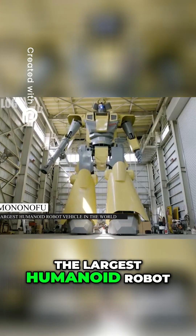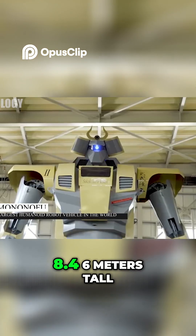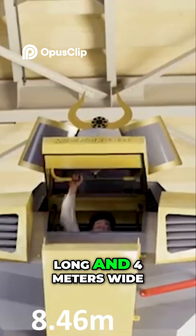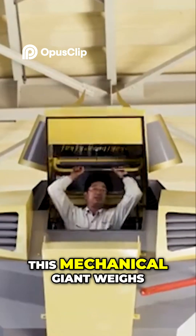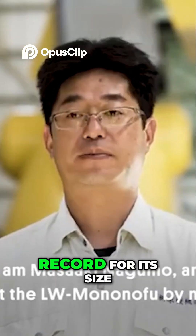Meet Mononofu, the largest humanoid robot vehicle in the world. Standing at an unbelievable 8.46m tall, stretching 4.27m long and 4m wide, this mechanical giant weighs over 7 tons and holds the Guinness World Record for its size.